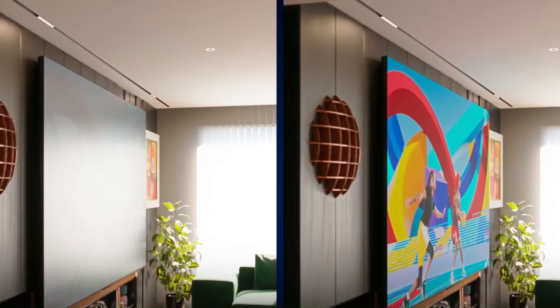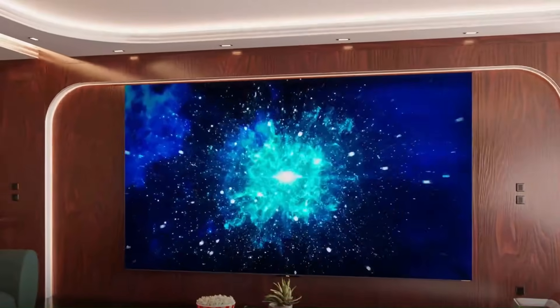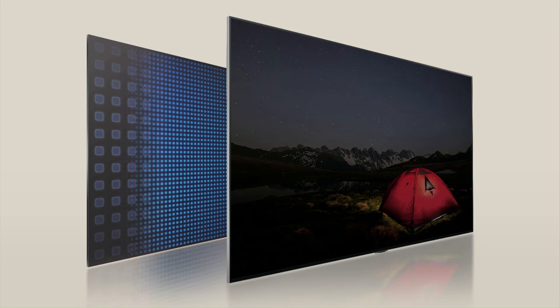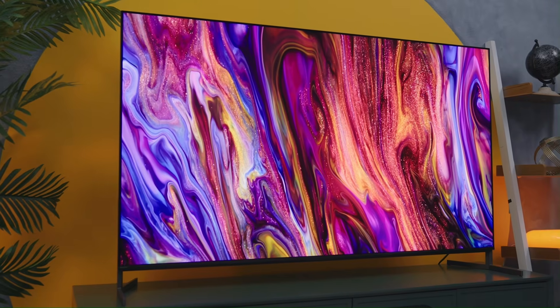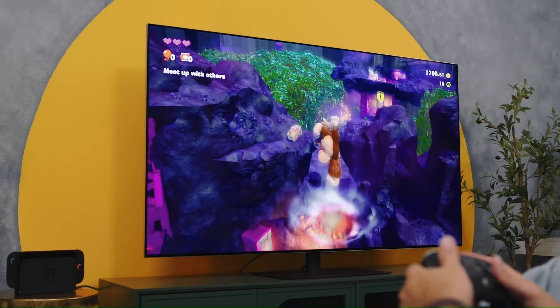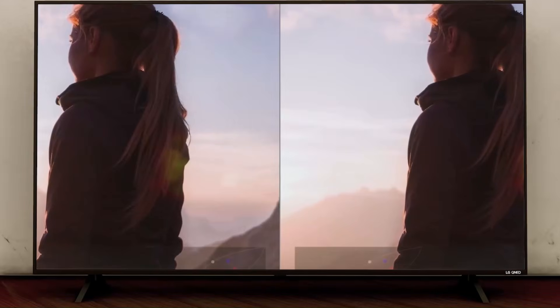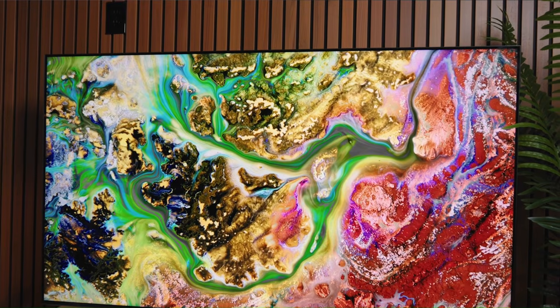Color Accuracy and Viewing Angles: OLED TVs offer excellent color accuracy and wide viewing angles – colors stay consistent even when watching from the side. Mini LED TVs have improved viewing angles in 2026, but OLED still holds the advantage. Mini LED TVs are also using advanced quantum dot and color mapping technologies, which significantly boost color volume and saturation, making bright scenes pop with vibrant, lifelike colors. OLED still delivers more accurate skin tones and subtle shades in movies and nature content. For group viewing or large rooms, OLED ensures uniform colors from different angles, while Mini LED continues to close the gap.